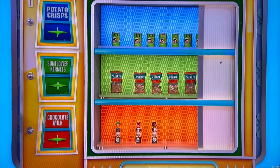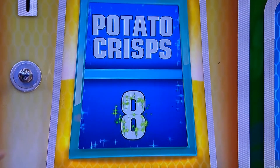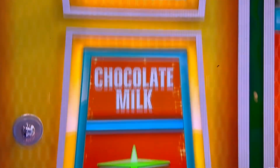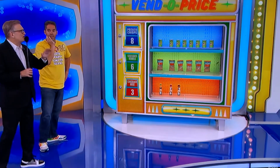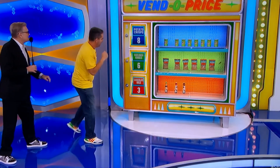We have 8 cans of potato crisps, 6 bags of sunflower kernels, and 3 bottles of chocolate milk. For an $11,000 hot tub, which shelf is the most expensive shelf? Just pull the lever to pick it. And if you're right, you get an $11,000 hot tub.